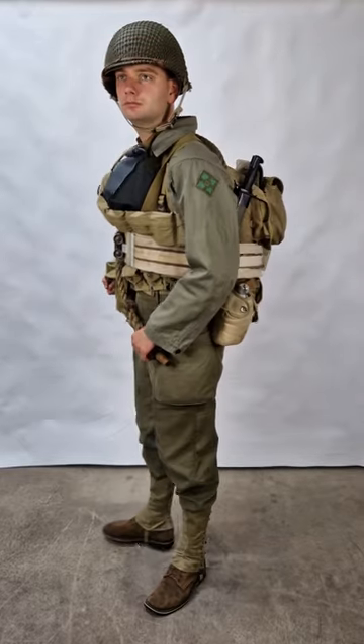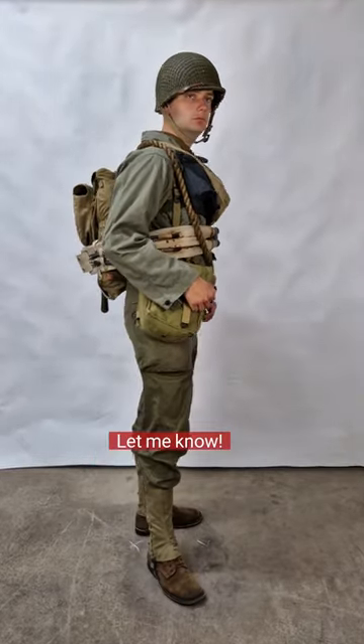This completes the impression. But wait — which weapon belongs to this gear? Let me know!